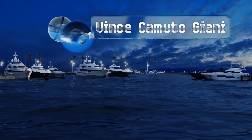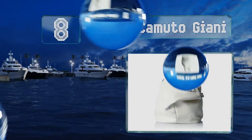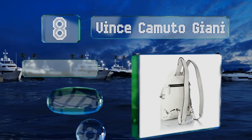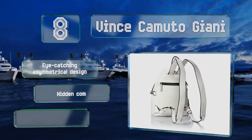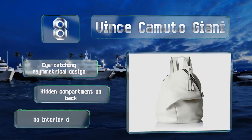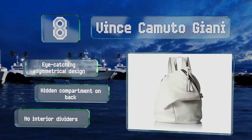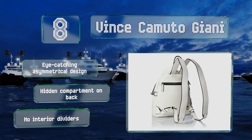Coming in at number 8 on our list. With its wide leather exterior and slouchy 90s-inspired style, the Vince Camuto Gianni is sure to turn heads. The top rolled handle makes it comfortable to carry and the buckled straps can be adjusted easily to fit the wearer's height. It's an eye-catching asymmetrical design with a hidden compartment on the back. However, it's got no interior dividers.